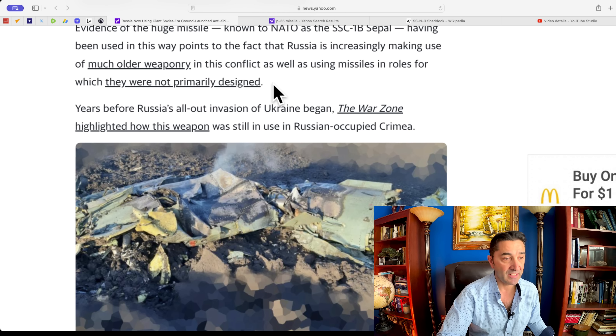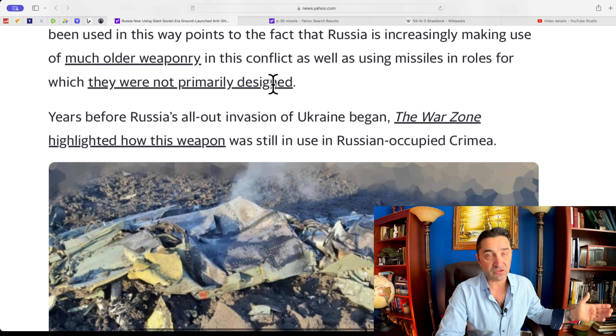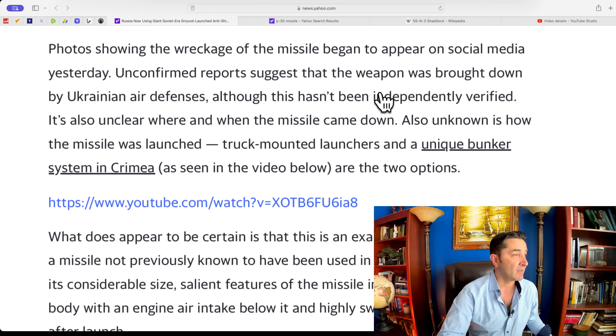I don't think you can use these ones against a warship nowadays — probably because they're slow and easy to intercept. Years before Russia's all-out invasion of Ukraine, the War Zone highlighted how this weapon was still in use in Russian-occupied Crimea. Photos showing the wreckage of the missile began to appear on social media on the 19th of January 2024. Unconfirmed reports suggest the weapon was brought down by Ukrainian air defenses, although this hasn't been independently verified.